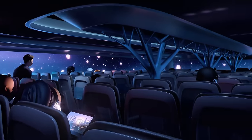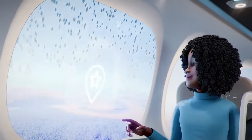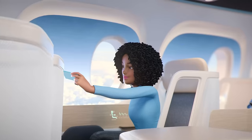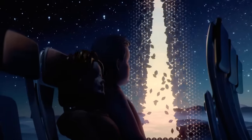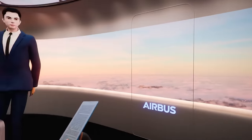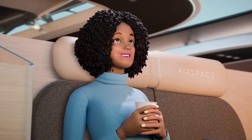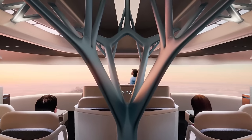The integration of advanced technologies such as augmented reality windows and biometric sensors enhances safety, convenience, and overall satisfaction. With a commitment to reducing environmental impact and enhancing passenger well-being, Airspace Cabin Vision 2035+ sets a new standard for the future of air travel, promising to transform the way we fly and experience the world.